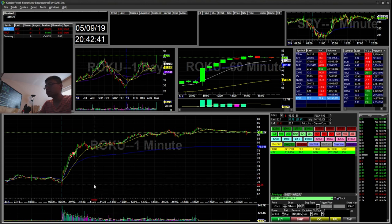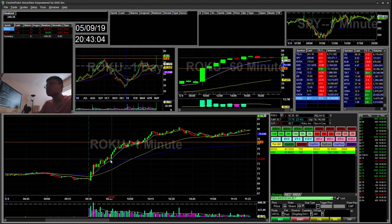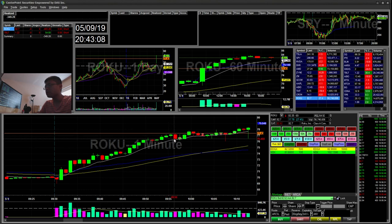Roku went from a previous close of around $64 all the way to $83 today, so a really big move. I was looking at the $77 level — that was the previous high, pretty much the all-time high at $77.50 — so I was focused on that level.